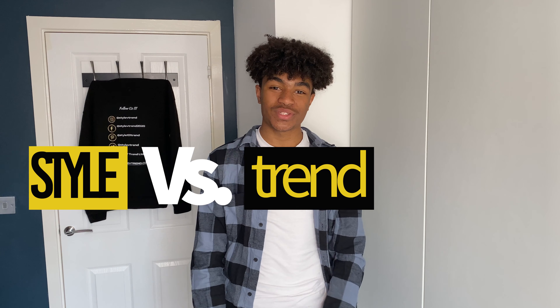So for me, definite cop. What do you think — cop or drop? Let me know in the comments, and don't forget to like, subscribe, and share the video with a friend. I'll see you later.